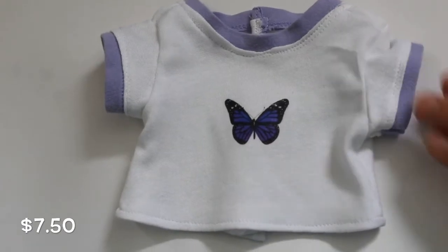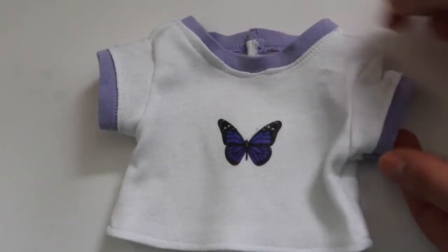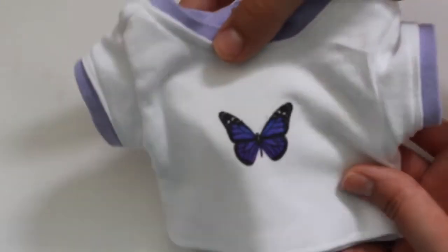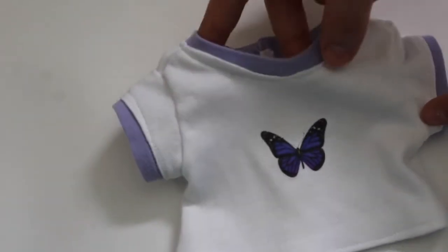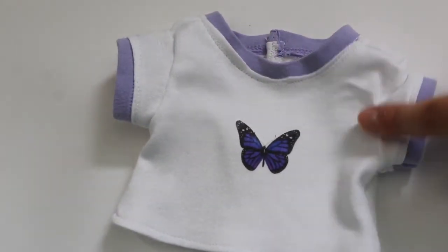Next up we have this purple and white ringer tee. It has light purple on the sleeves and on the neckline, and it also has a little purple butterfly on it to match. This item will be slightly discounted because I don't really like how the neckline turned out, so this will be $7.50 in the release.